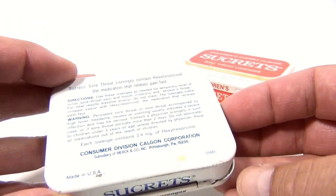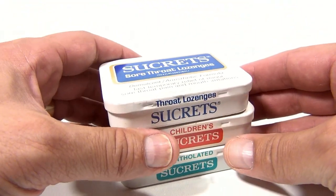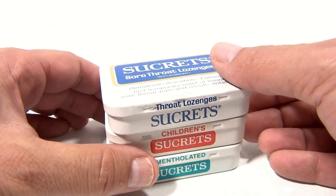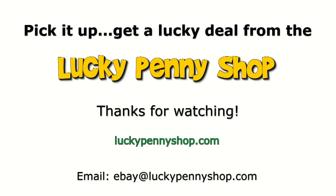And these guys at Lucky Penny Shop showing us tins — are they nuts? Hey, maybe we're a little nuts. Alright, what are you gonna do? You gonna leave us a comment? Well go ahead, tell us how nuts we are. Thanks for watching our eBay product video and always remember, if you see a Lucky Penny, pick it up.